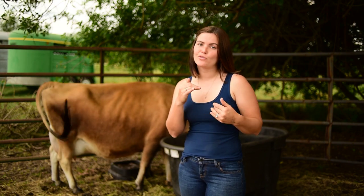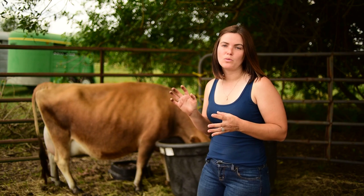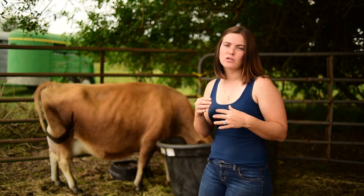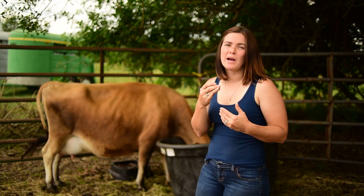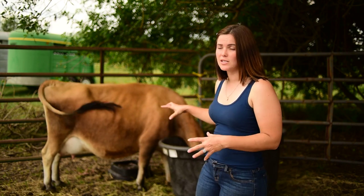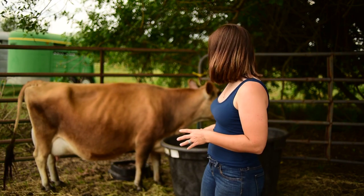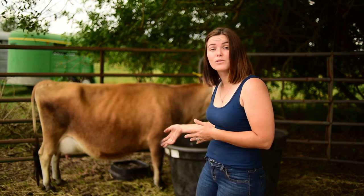Another sign to look for is a general change in temperament. Annabelle has begun to separate from the herd when out in the pasture and has been hiding. Cows will sometimes begin to show a sense of uneasiness — normally she's really chill around the camera but today she's a little uneasy, moving around a lot more and looking at a lot of things. That is actually a good sign that she is getting close to calving.